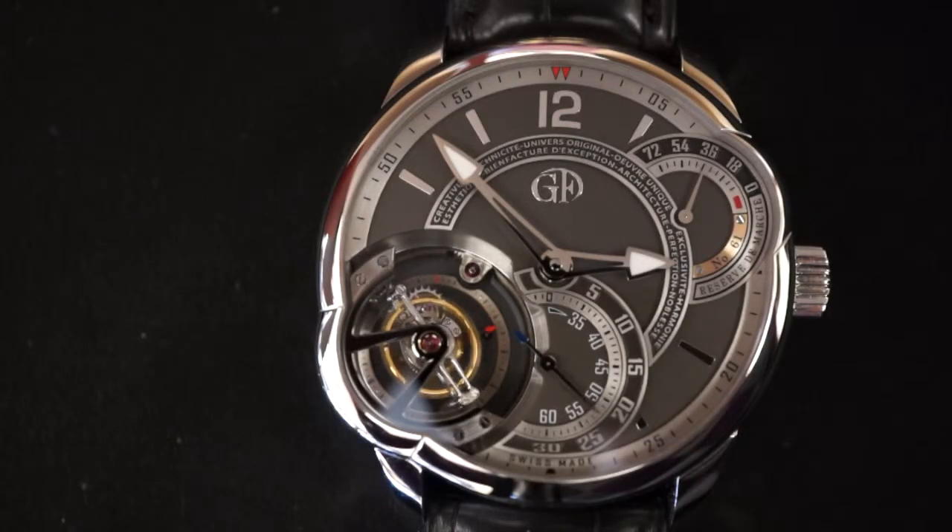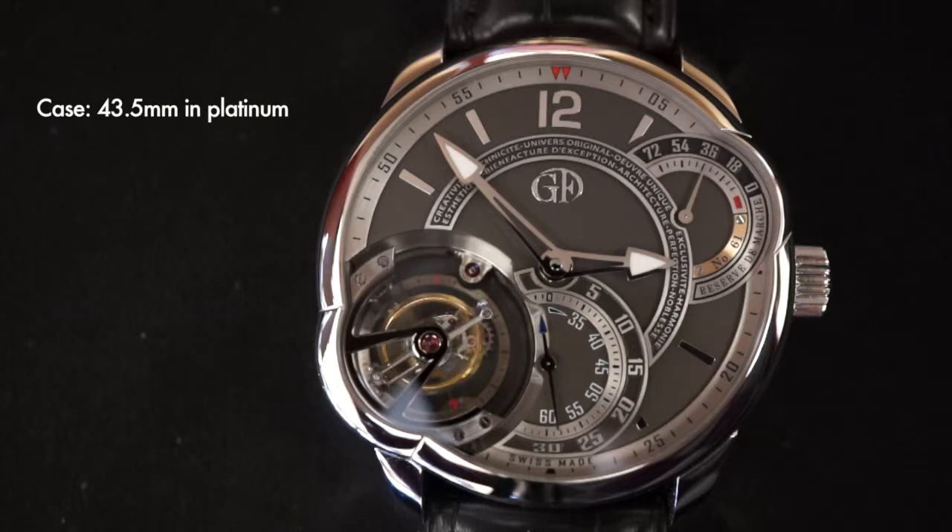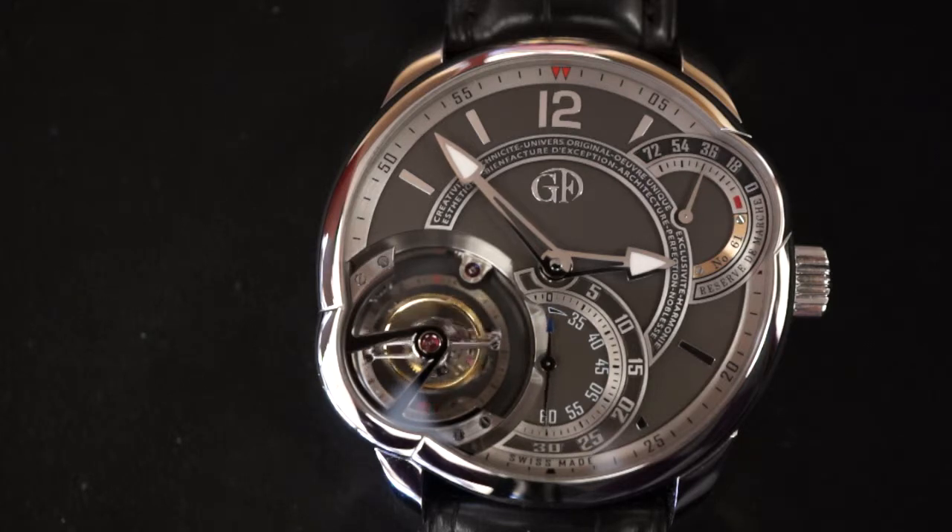The Tourbillon 24 Seconds features a platinum case. The case measures 43 and a half millimeters, which is the standard Greubel Forsey case size. This case is just over 16 millimeters thick.